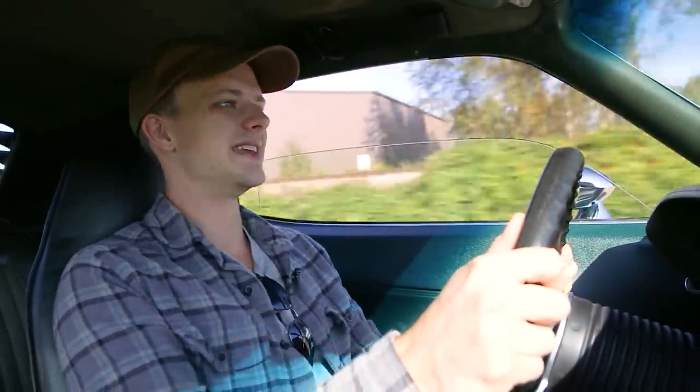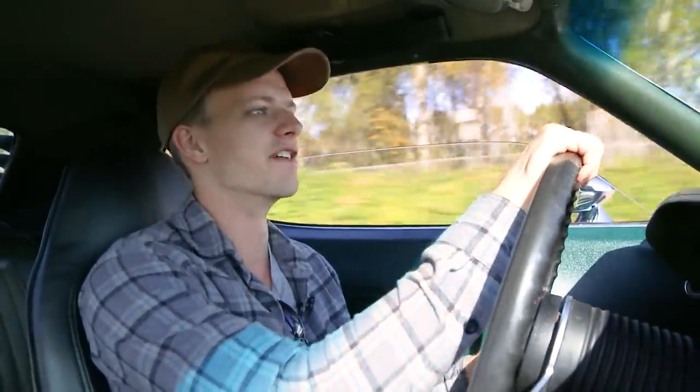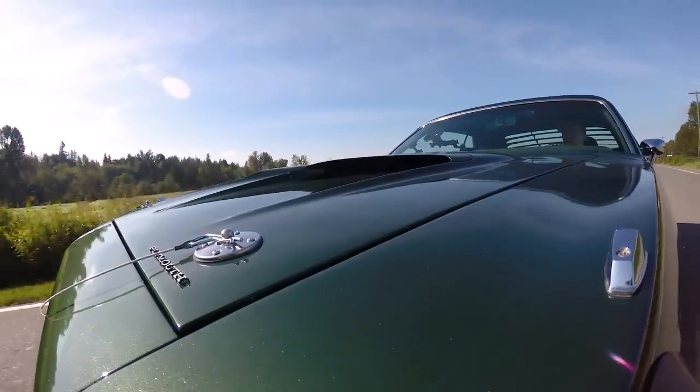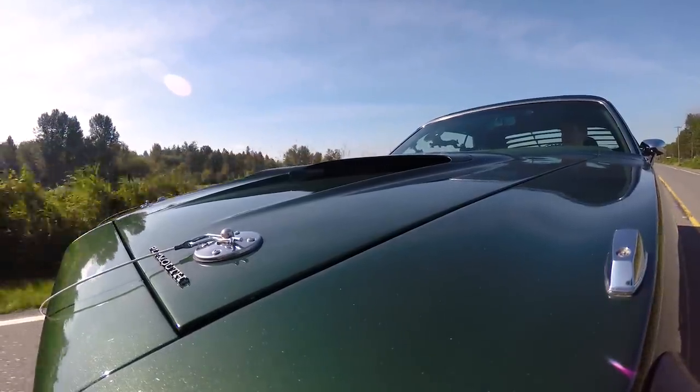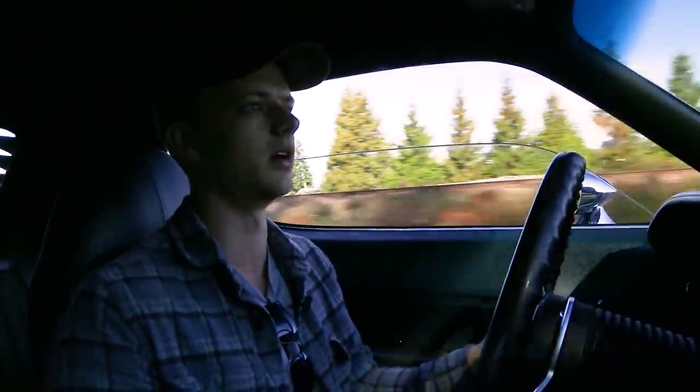Chirp the tires — 4,000 RPM in third. 70 miles an hour and we're having a lot of fun. The steering — look at that. Nothing, absolutely nothing, until you get into it. The power steering has been removed on this car, which you would think in a heavy vehicle like this would be a very bad thing. Actually, it's not that bad. It's pretty great once you're going — not too bad at all.